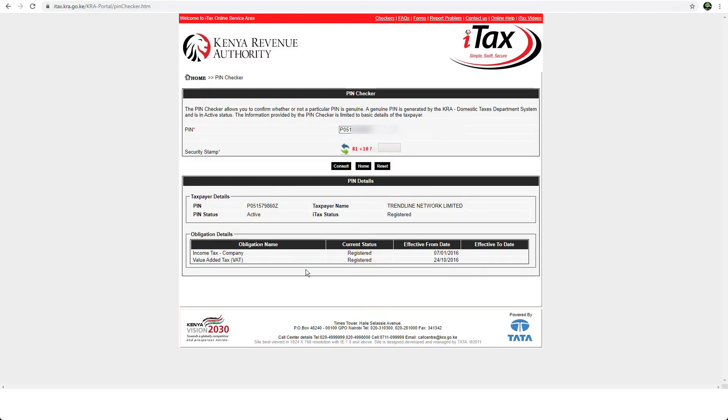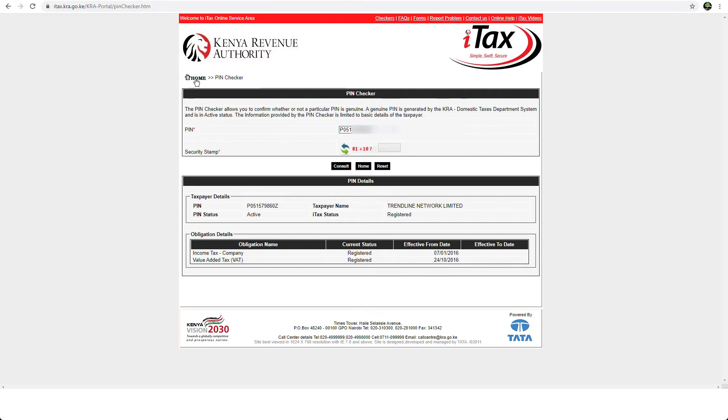You can see here, this is a company's PIN number and it shows the name of the company, and if it's registered, the status since which effective date and which date was effective. So this means this is a valid PIN number. You can use this same process to check the tax compliance certificate, using the alternative option at home here.